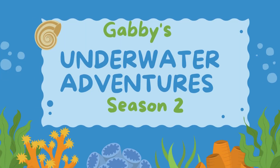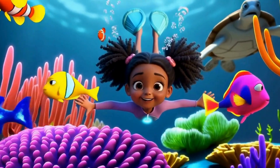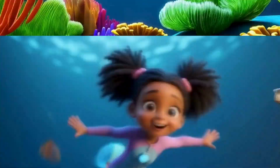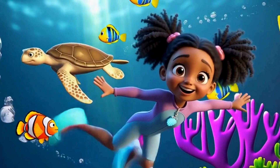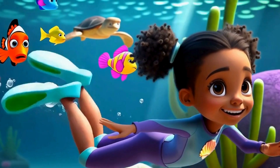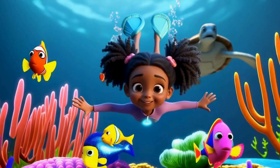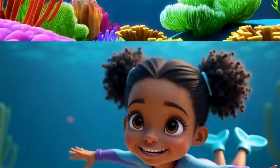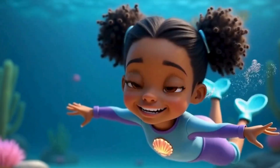Gabby's Underwater Adventures. Dive right in, let's explore, let's begin. Under the sea, there's so much to see, come along with Gabby. Swim so high, swim so low, where the ocean wonders grow. Fish and friends, waves so blue, an adventure just for you.